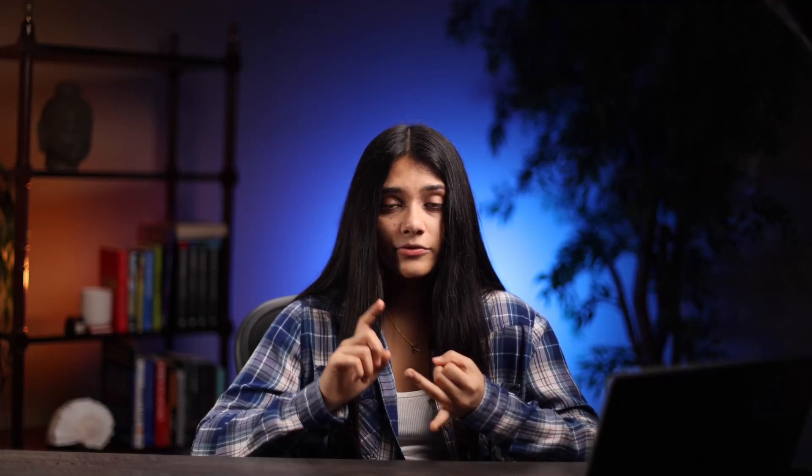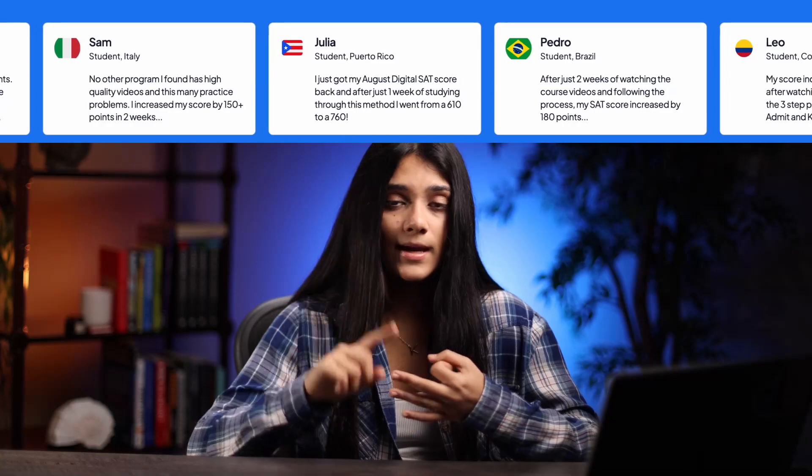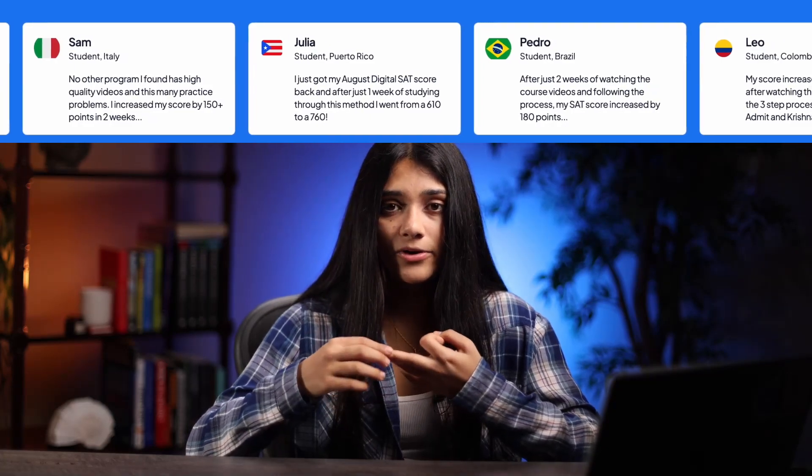If you're starting your SAT prep journey or feel stuck at your current score, make sure you download our free guide linked in the description below. It comes with a free masterclass — it's only about 13 minutes and it walks you through prep mistakes to avoid, a three-step process our students use to get results, and how to start SAT prep if you haven't already.